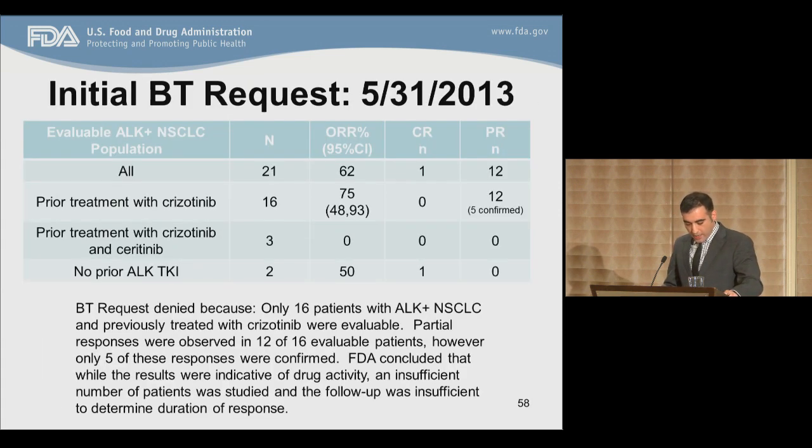Given the initial results of the Phase I-II study, Ariad submitted an initial breakthrough designation request. The table shows results submitted to FDA. The most appropriate patients for the proposed indication — treatment after crizotinib failure — consisted of 16 evaluable patients, with an overall response rate of 75%. There were no complete responses, and there were five confirmed partial responses. The breakthrough designation was denied. FDA concluded that while results were indicative of drug activity, an insufficient number of patients was studied, and follow-up was insufficient to determine duration of response.